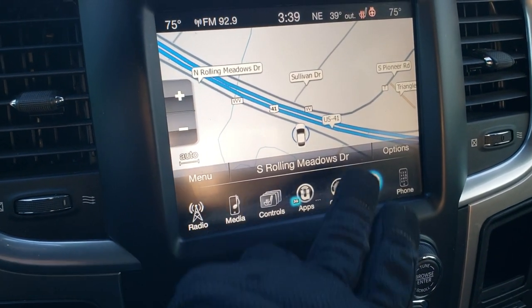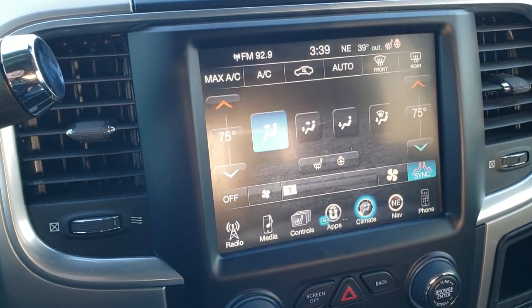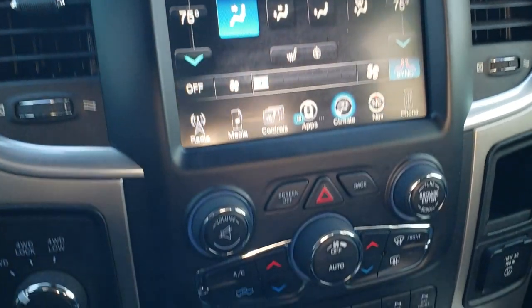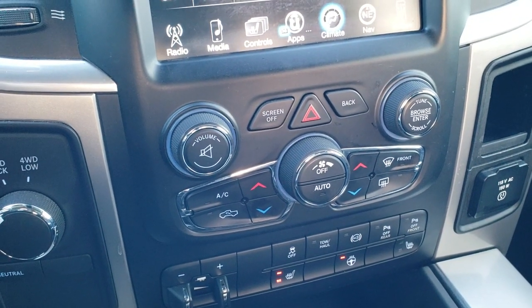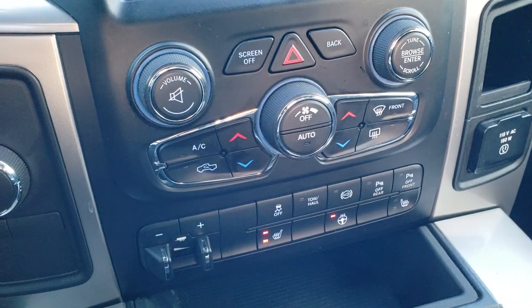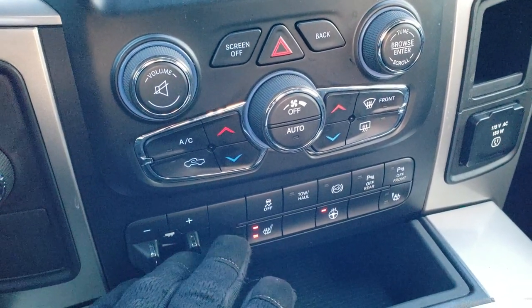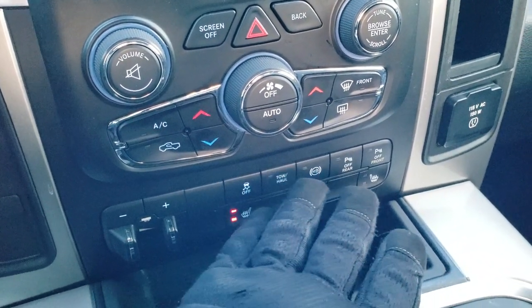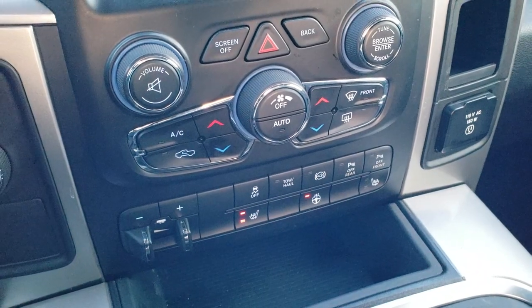And you also have your climate control here. If you don't like doing your climate control up here with the buttons, or if you've got gloves on, you can do them down here on the more tactile buttons. Also a turn-dial four-wheel drive. Dual climate control, so a driver and passenger. You have your factory brake controller, heated seats, heated steering wheel buttons down here as well. Stability control, tow haul, factory exhaust brake, and those parking sensors — you can turn those off if you don't like them.